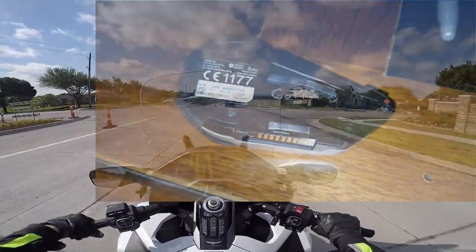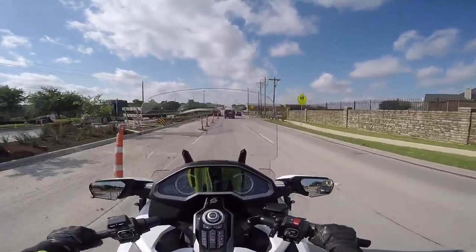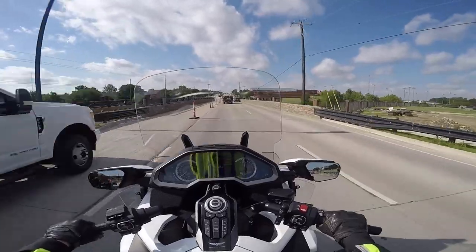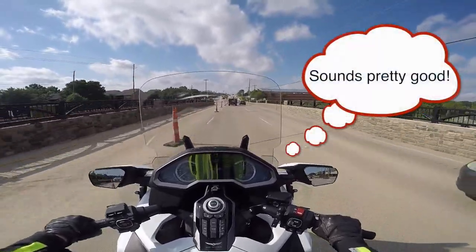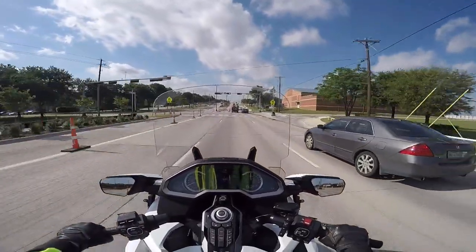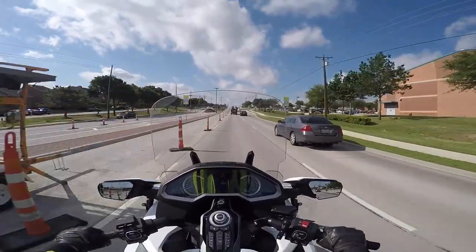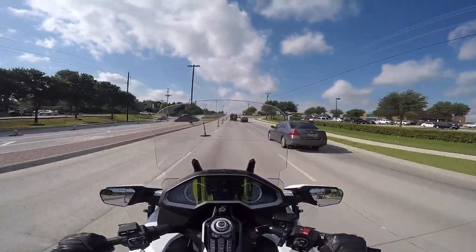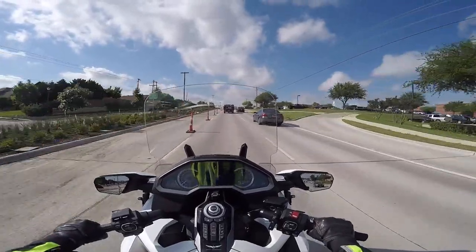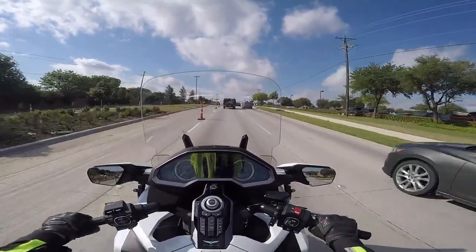I never know right now what the audio is like on this video I'm shooting. I never know until I get home, put it on the computer, and can actually watch and hear it. It is a little frustrating when you spend 30-45 minutes talking nonsense into this thing and you get home and find out you don't have any audio and can't use the video. Nevertheless, we're giving it a try — this is about the third or fourth try. I tried it yesterday and it seemed to work.